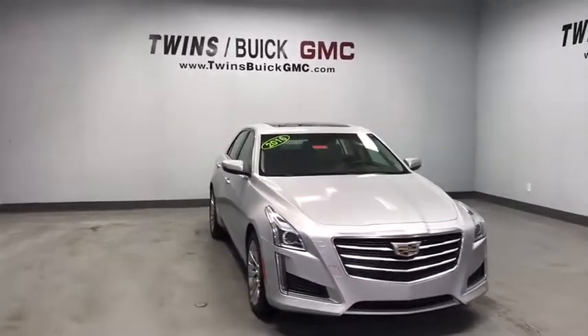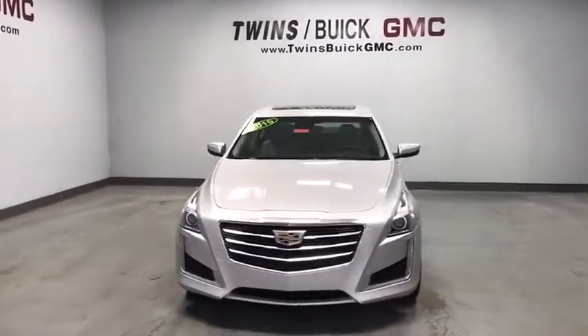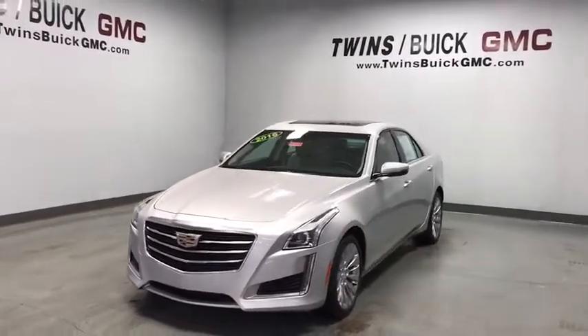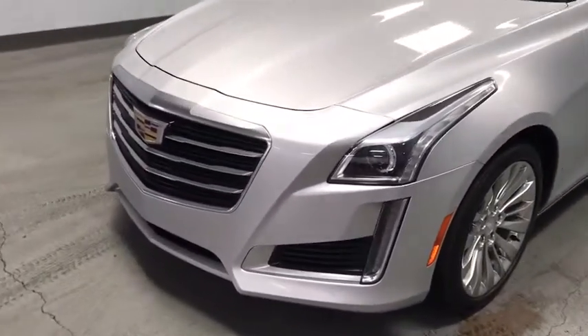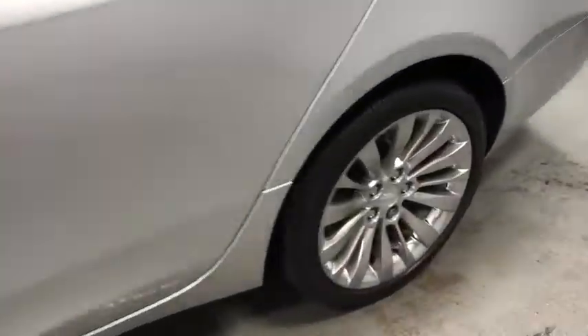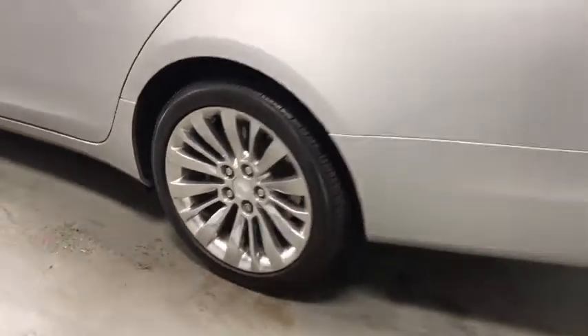Take a ride in the 2016 Cadillac CTS. The CTS is a well-sorted blend of all-American style and European-inspired tuning with cutting-edge design. The luxury CTS blends elegant styling, performance, and exceptional fuel economy.